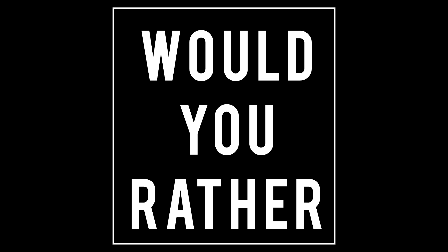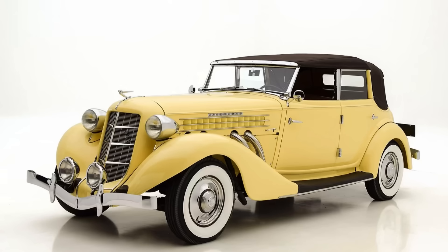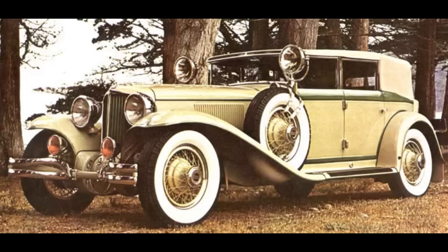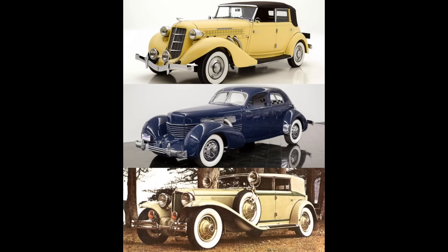Now it's time for Would You Rather: 1936 Supercharged Auburn, 1937 Cord 812, or 1929 Cord L29? I'm going to leave this here for a minute — if you need more time, feel free to pause the video. Now it's time for Name That Tune. First person to get both the name of the band and the song title correctly in the comment section will have their comment pinned to the top.